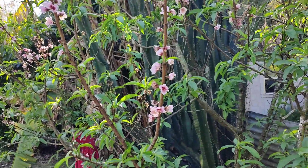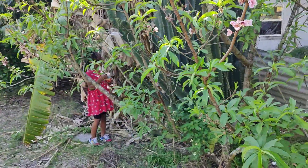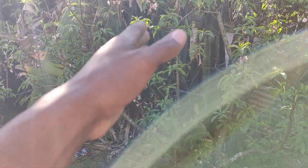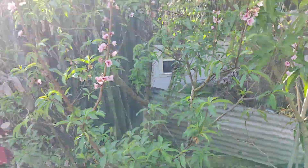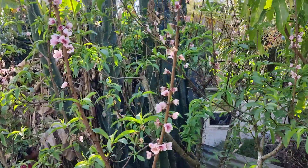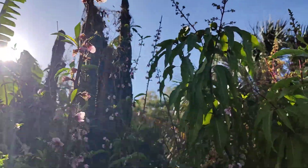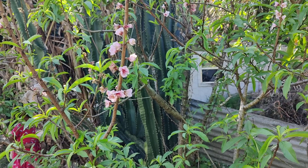This peach tree is UF Best. It is at its widest about 12 to 14 feet wide, and it's about the same height going up there. I have pruned this religiously.